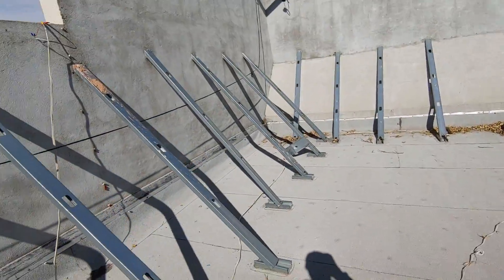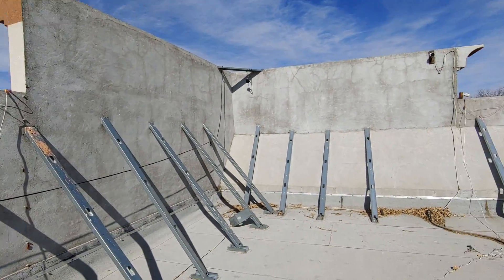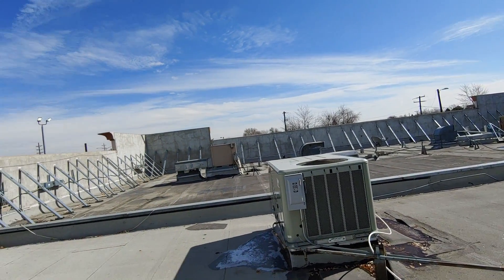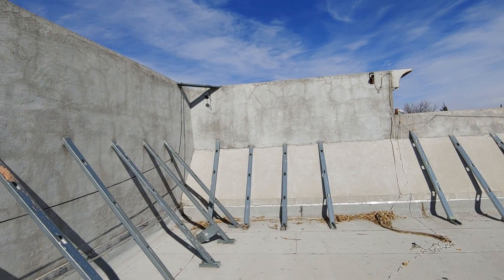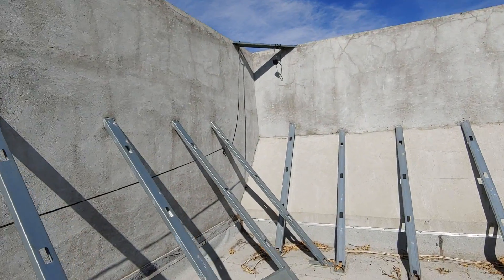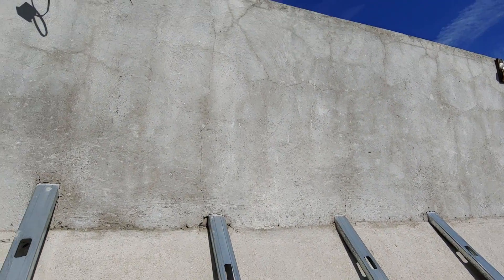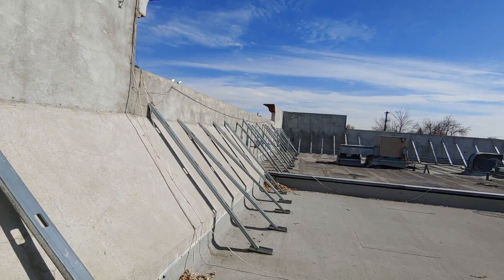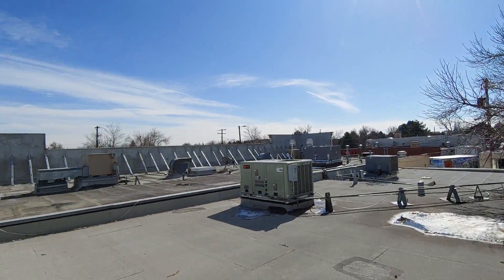All of these are going to need to be detached and reset in order to support this parapet wall. Everything's going to need to be done to code on the outside. We're going to need to have supports while detaching and resetting it, and there's a chance we will need to have the consumer shut down the business for a short time for safety protocols, because when we detach all these it's not going to be supported as well as it should be.